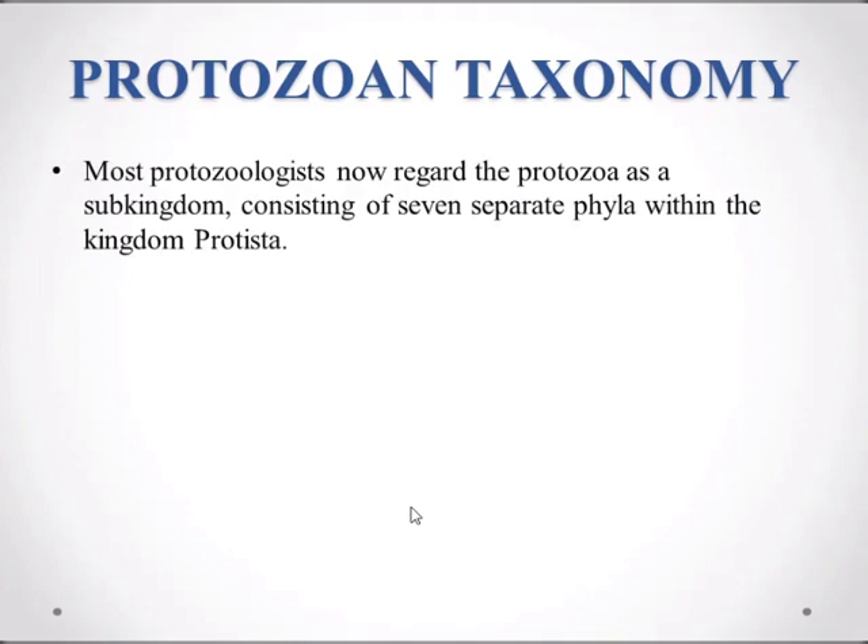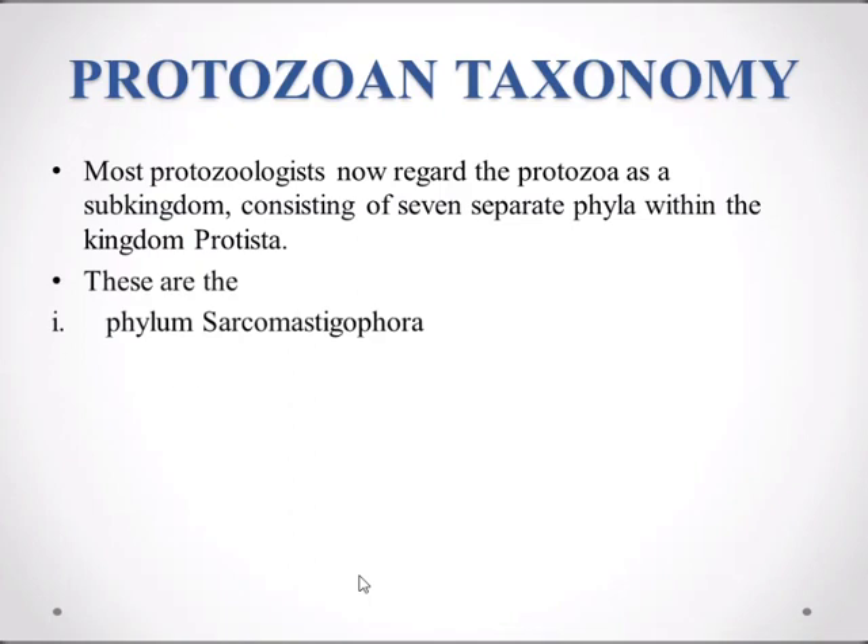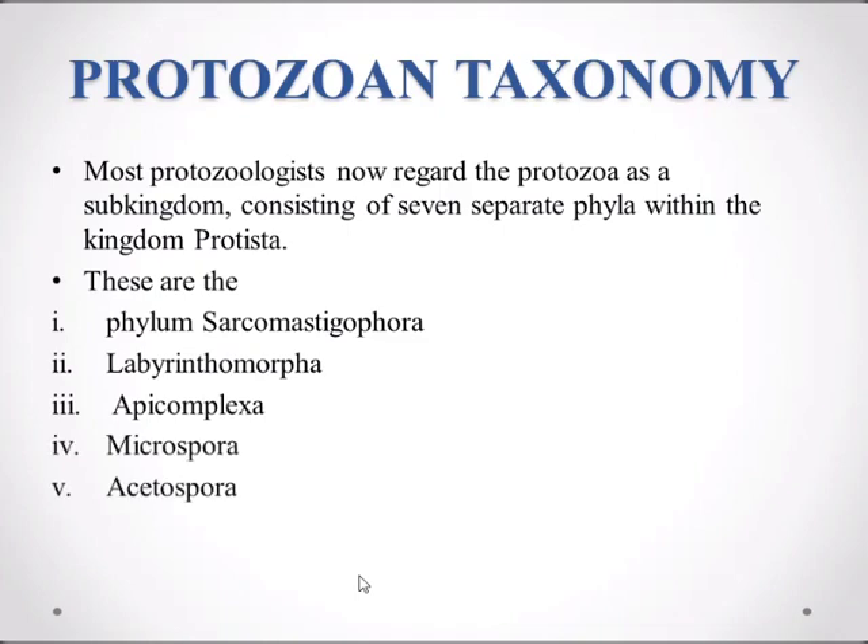Most protozoologists now regard the protozoa as a subkingdom consisting of seven separate phyla within the kingdom Protista. These phyla are: Sarcomastigophora, Labyrinthomorpha, Apicomplexa, Microspora, Acetospora, Myxospora, and Ciliophora. These are the seven phyla within the subkingdom Protista. We'll discuss these phyla one by one, and now I will start the phylum Sarcomastigophora.